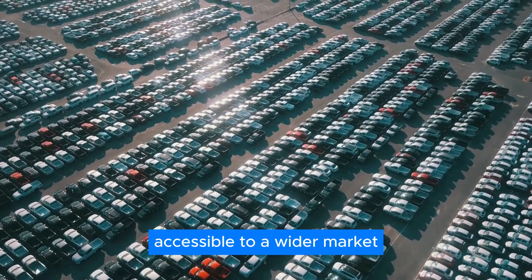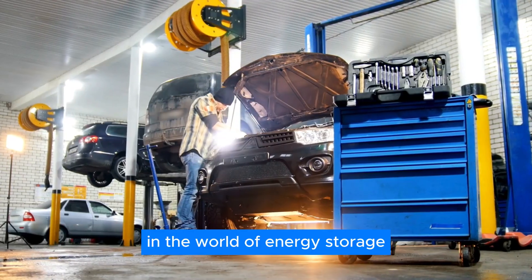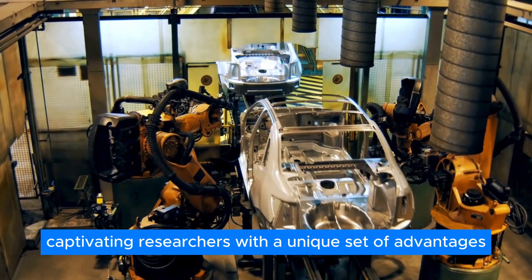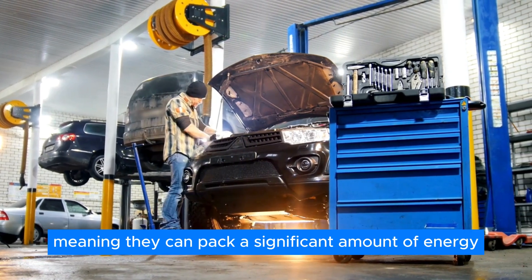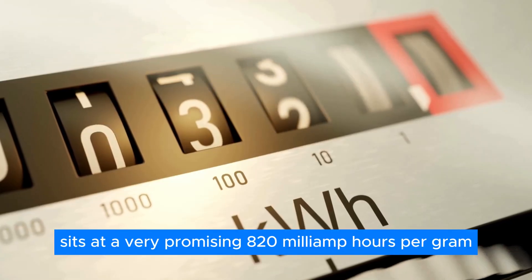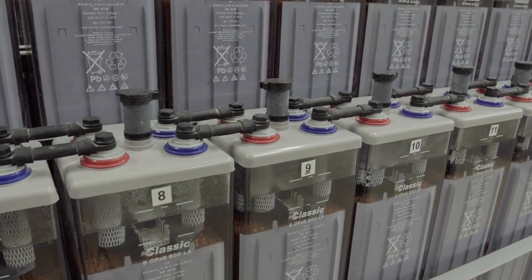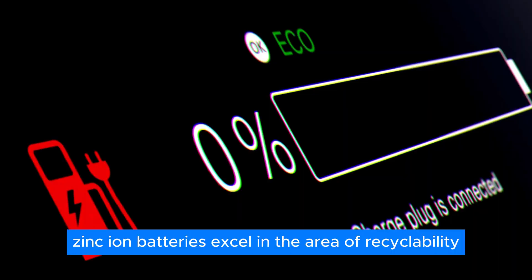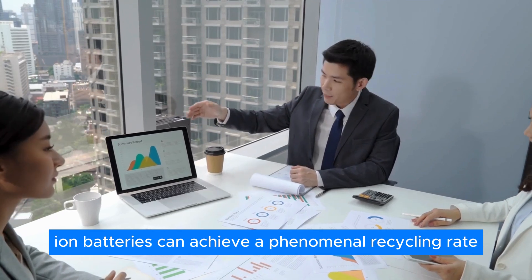The development of rechargeable zinc-ion batteries marks an undeniable leap forward in energy storage. This technology has become a rising star within the multivalent ion battery field, captivating researchers with a unique set of advantages. Zinc-ion batteries hold a high theoretical specific capacity of 820 mAh per gram — compared to 150 to 200 mAh per gram for commonly used lithium-ion batteries. Zinc-ion batteries also excel in recyclability, with reports suggesting they can achieve a recycling rate exceeding 99%.